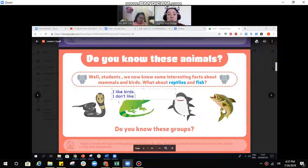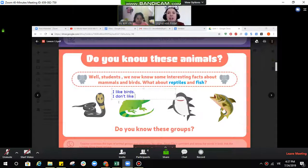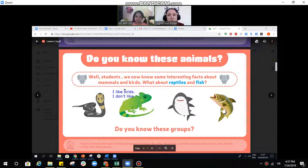We are going to learn about mammals, reptiles, birds and fish. Have you heard about all those animals?